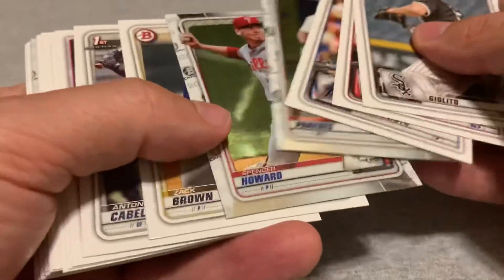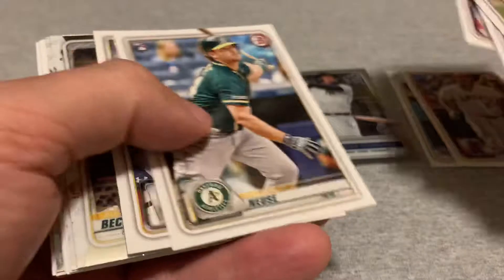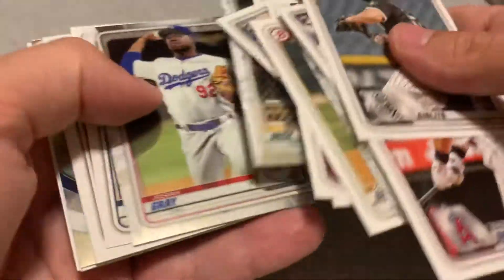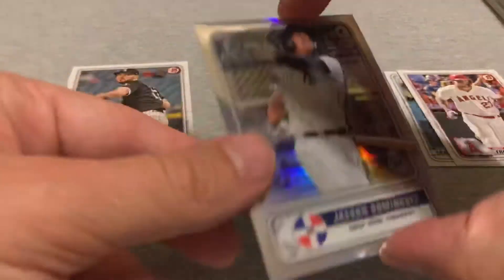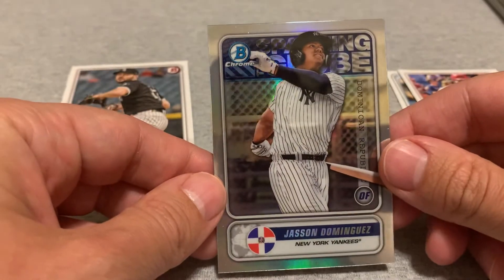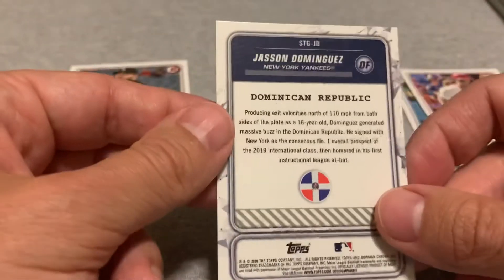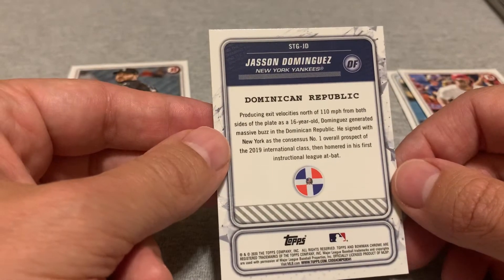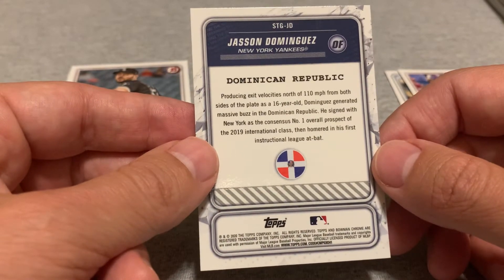I have to do some research on the values of some of these. I'm not completely up to date on all the prospects — I know the Wander is obviously a good one. There was the Mike Trout in here, and then there's a bunch of other guys I need to research. But obviously the big prize is this really beautiful looking Jasson Dominguez Bowman Chrome foil card. I'll have to check out the actual value of this thing, but boom — there's a big hit, big success.